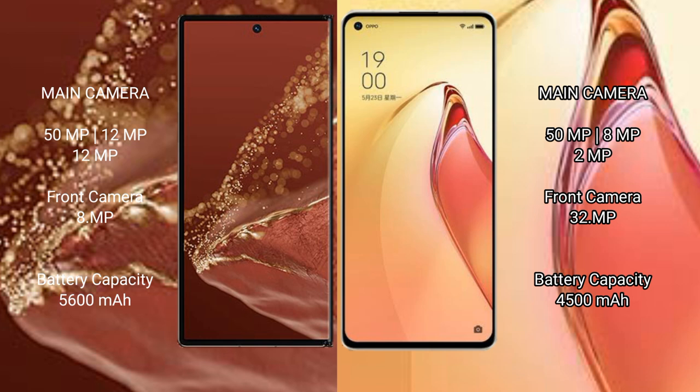The Huawei Mate XT Ultimate features a rear triple camera setup with 50MP, 12MP, and 12MP sensors, and an 8MP front camera. The Oppo Reno 8 Pro Plus features a rear triple camera setup with 50MP, 8MP, and 2MP sensors, and a 32MP front camera.